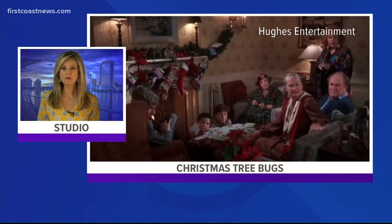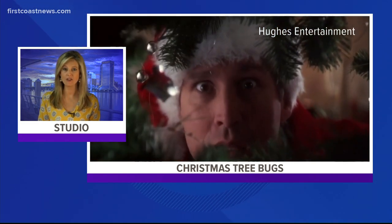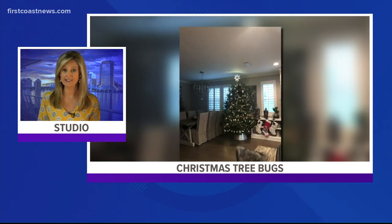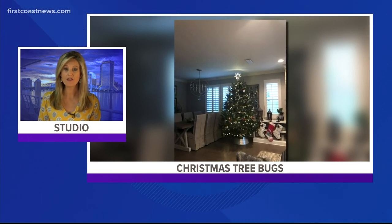You probably remember the scene — a critter causing chaos during the holiday classic National Lampoon's Christmas Vacation. A Jacksonville Beach family has had a somewhat similar experience. Ahead of the holiday, tiny bugs were found on the floor around their Christmas tree. They tossed the tree outside and called pest control in. As the family and On Your Side's Troy Kless learned, this was an unwelcome present.